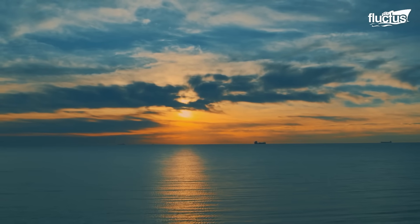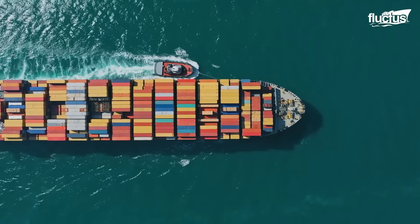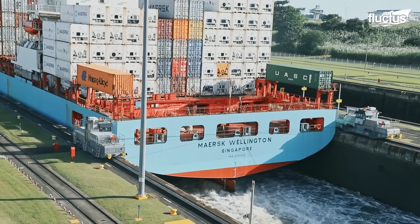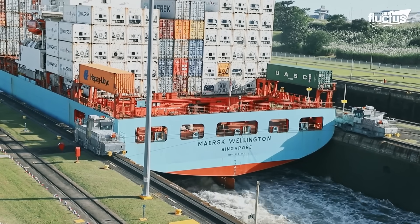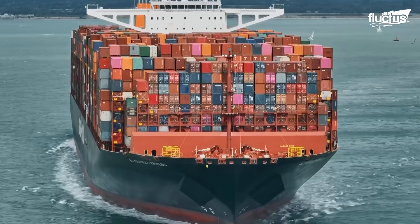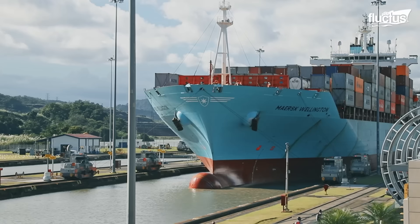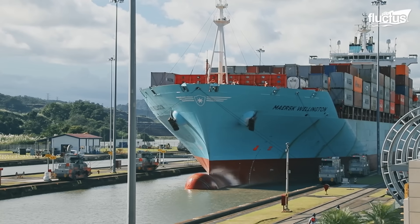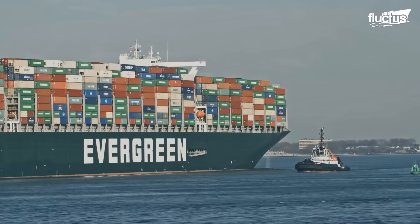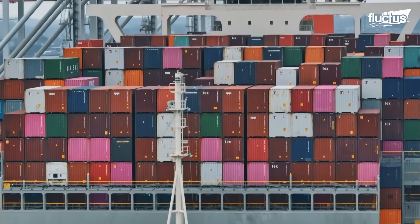When viewed from the horizon, a cargo ship may appear as nothing more than a speck against the vastness of the sea. But up close, these colossal vessels are awe-inspiring, comparable to skyscrapers laid on their side, yet capable of floating across oceans with astonishing ease. Container ships are purpose-built for one mission: to transport massive volumes of cargo efficiently and reliably across the globe.